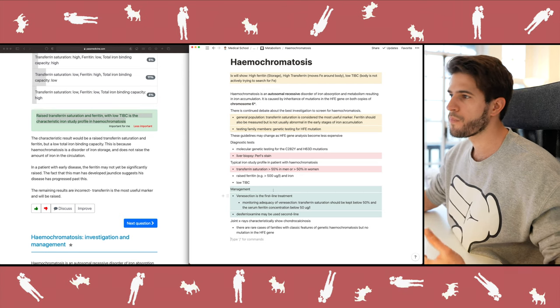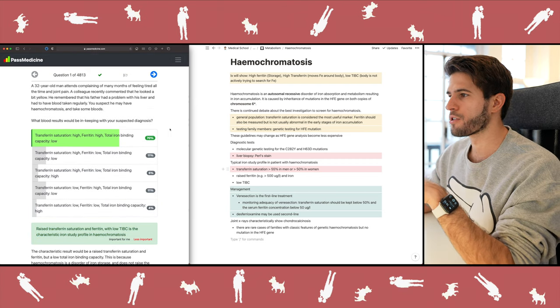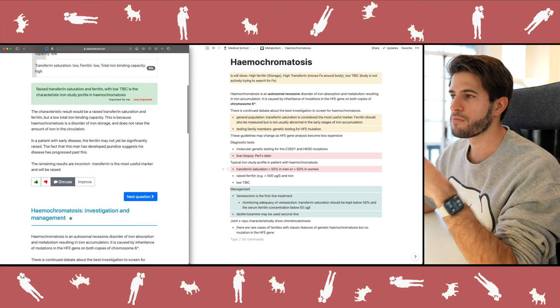That's a quick example of how I take information learned from a past paper question and put it into my notes. The last thing I do before moving to the next question is check the comment section — but there's no comment section on this question, so on to the next one.